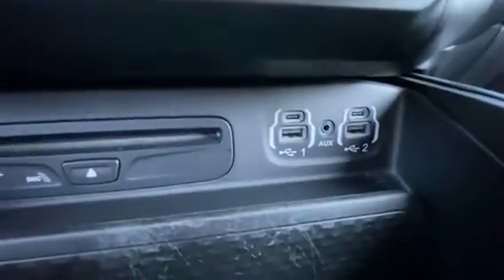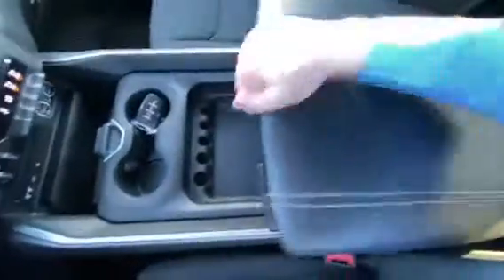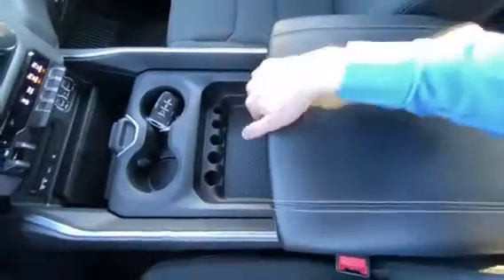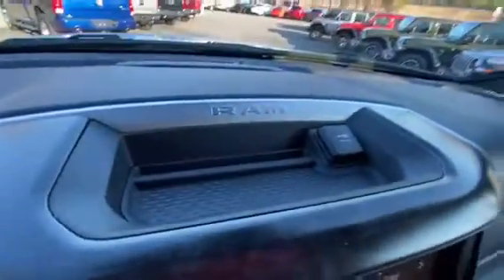Four USB ports and an auxiliary, as well as the CD player. Got the adjustable center console and the dual glove boxes. Up top, you've got the controls for the rear window and a little cubby with a power port.